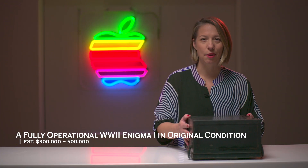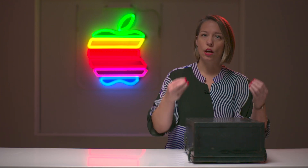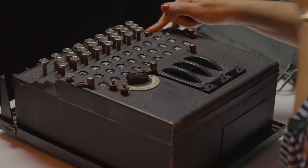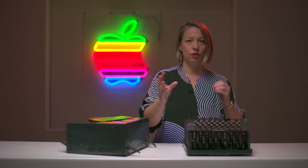This amazing object is an original, fully operational Enigma I. During World War II, the Nazis requisitioned the production of these. They were used on the ground by the army and by the Kriegsmarine, the Navy. This is fully operational — if I hit one of these buttons, you will see something light up. What is happening is it is encoding the message that was then sent by Morse code from a ship to the ground, from a bunker to another.